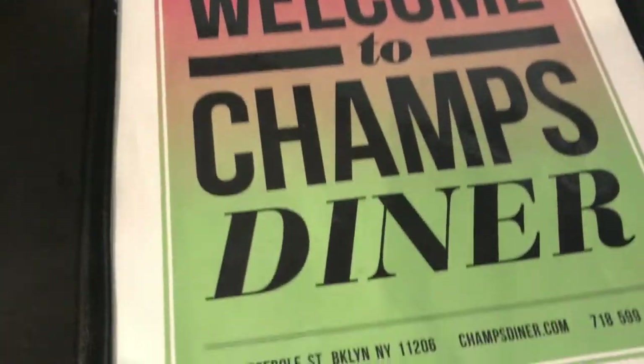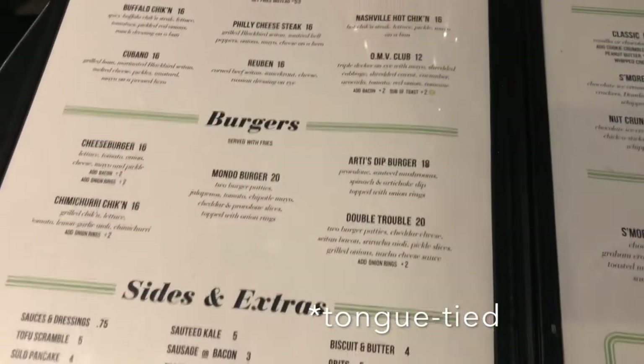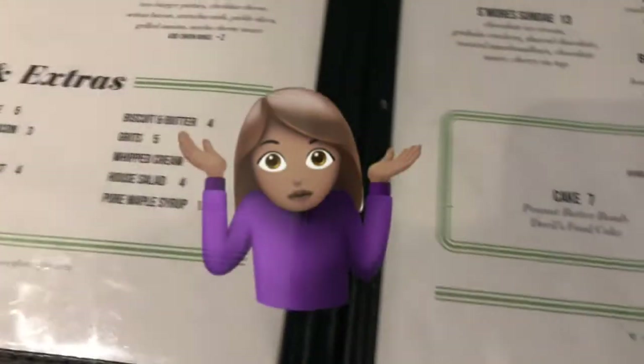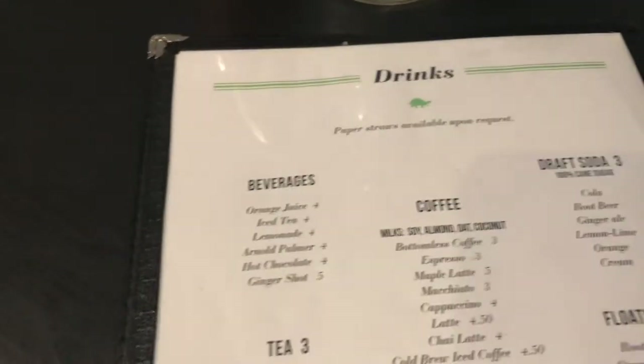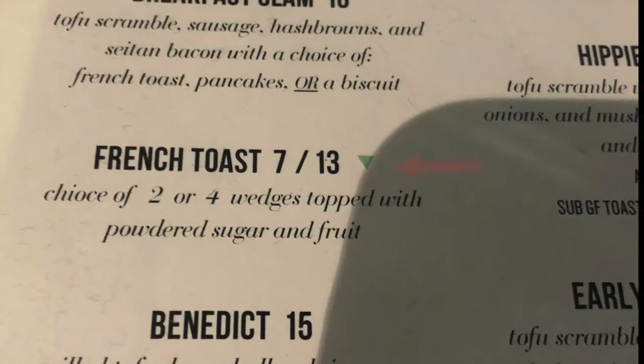Let's get to the real reason we're here: the food. The menu has many typical diner options. Remember, this is a completely vegan restaurant. The menu has been changed though — the old menu used to have a massive amount of burgers, and they removed my favorite burger. I asked and they said they didn't know why, probably due to management or because people weren't ordering it enough. But I feel like y'all need to bring the old menu back, okay Champs?